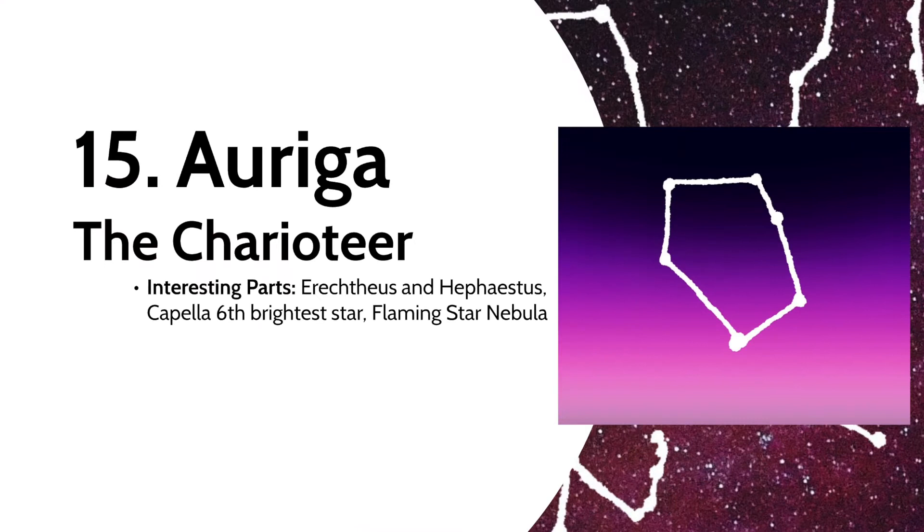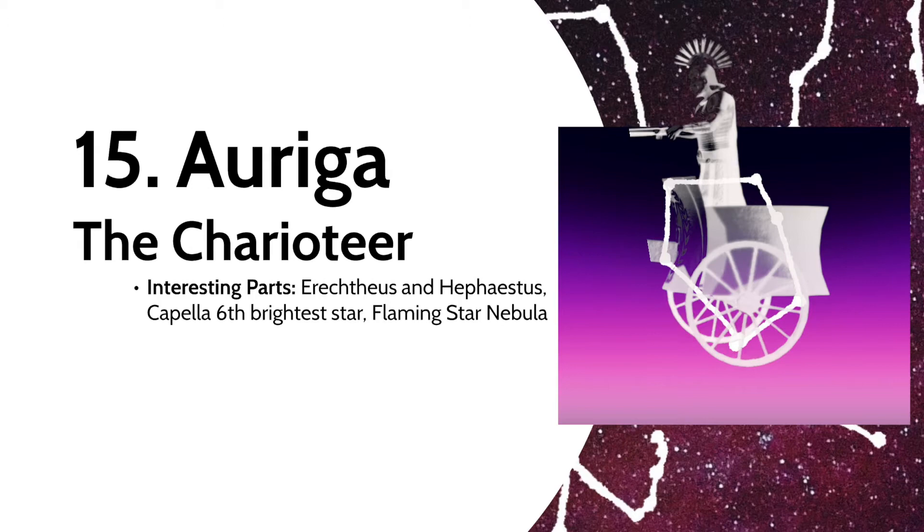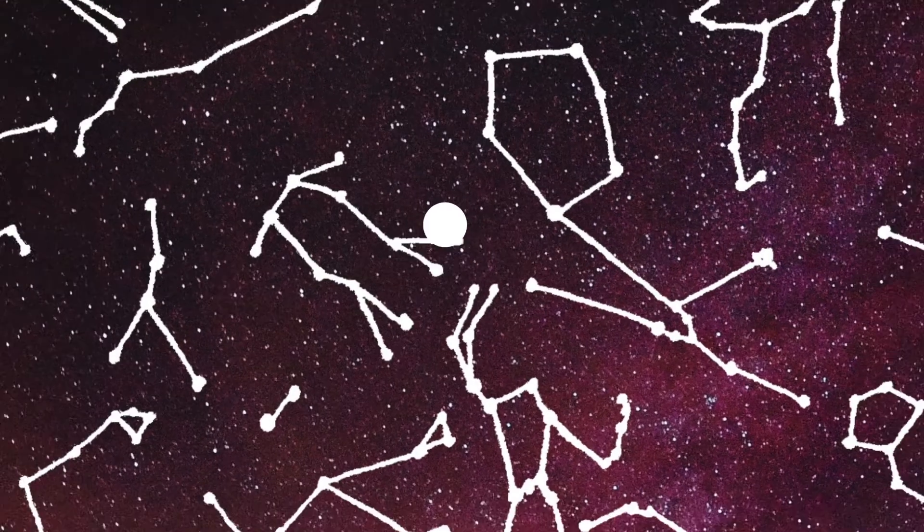Auriga the Charioteer is known as Erichthonius, son of the Greek god Hephaestus. It was believed that Hephaestus created the chariot to move himself about more freely, since he was born crippled. The constellation includes Capella, the sixth brightest star in the sky, as well as the Flaming Star Nebula.